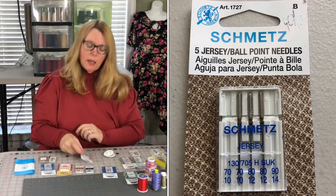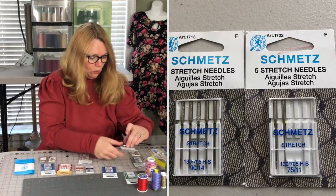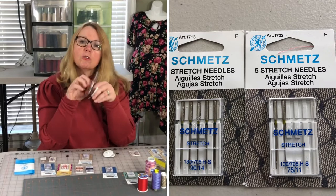If you are using a knit fabric that is high in spandex — athletic wear, swimwear — some people find this also works really well on double brush poly. You'll want to use a stretch needle. This comes in two different sizes.